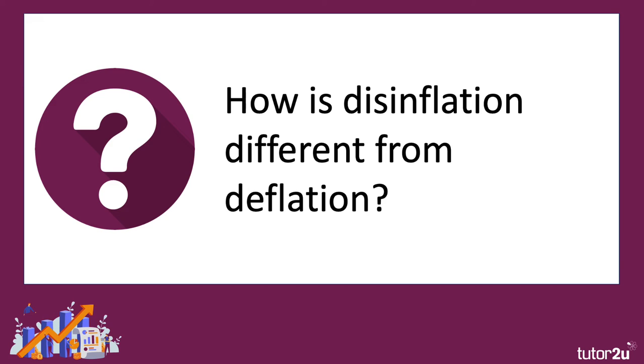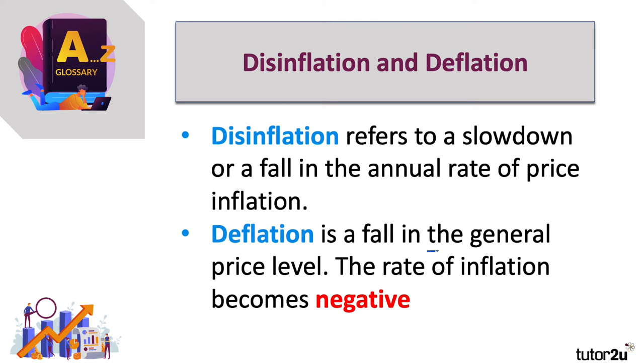Now how does disinflation differ from deflation? Two key concepts here, often confused by students. Well, disinflation is when prices are still rising, but more slowly — the rate of inflation comes down, let's say from 5% to 2%. Whereas deflation is a sustained fall in the general price level; the rate of inflation becomes negative.